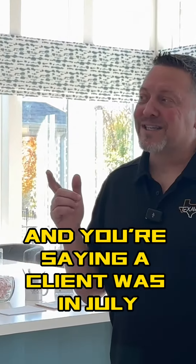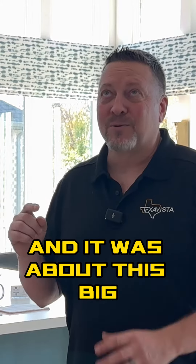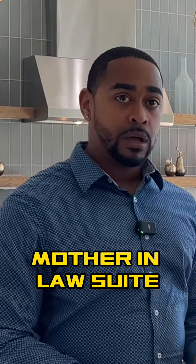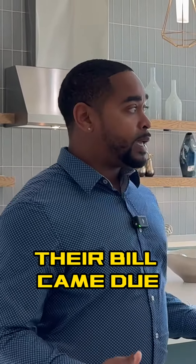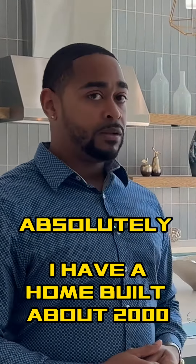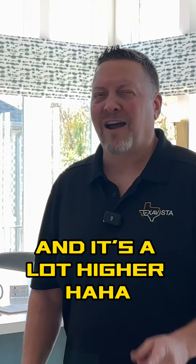A client was in July in one of these new builds. They built a replica of this house — a mother-in-law suite — about 4,100 square feet. And in July, their bill came due August 2nd at $127.77. That's amazing. I have a home that's about the same size and it's a lot higher.